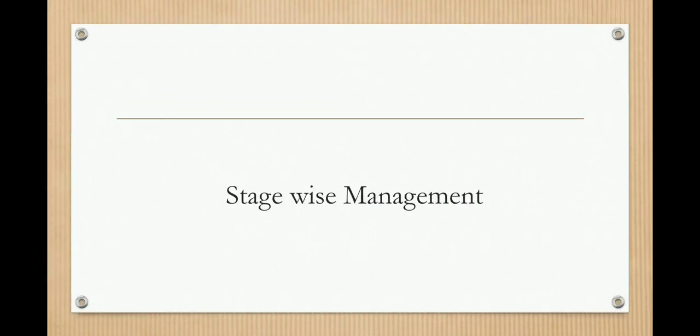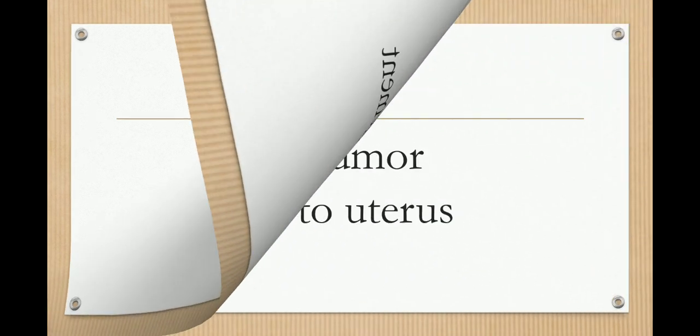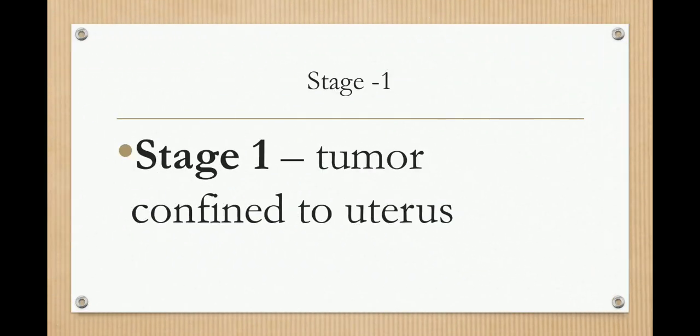You have to memorize the stages. I have made a separate video for endometrial cancer and its stages — I will give the link in the description of this video. In stage 1, the tumor is confined to the uterus.